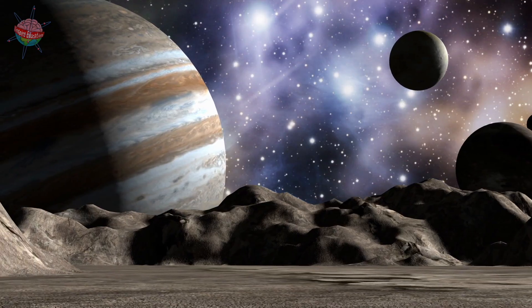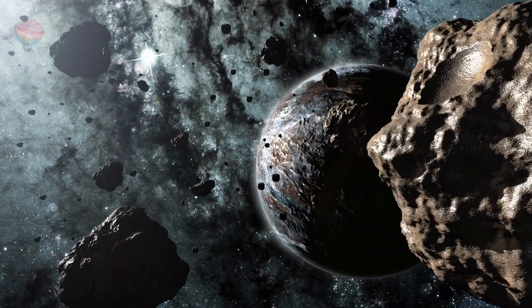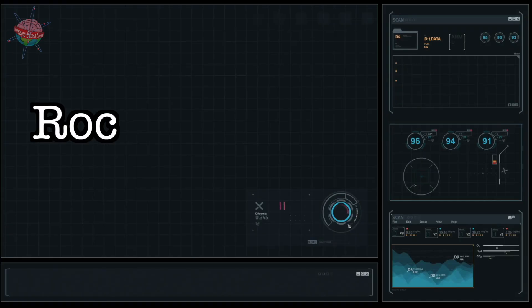There are also many moons and asteroids in the solar system, along with little dwarf planets like Pluto.